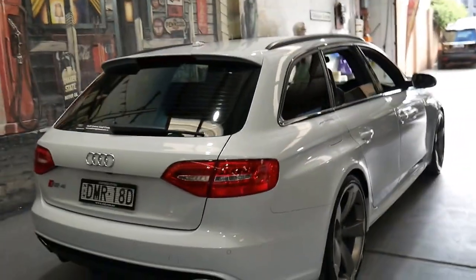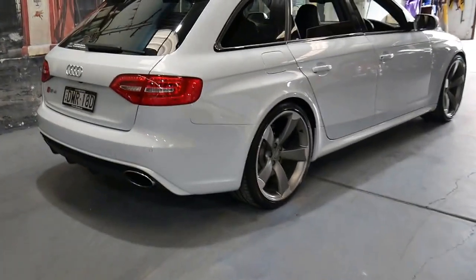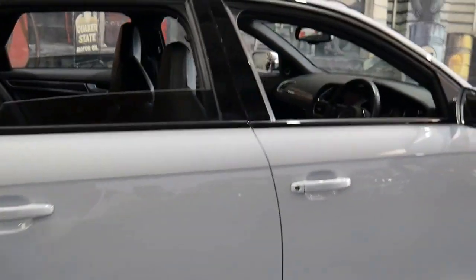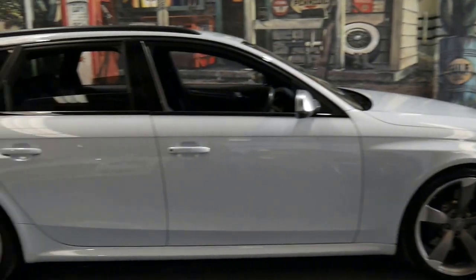I always thought there was something special about a performance wagon — even a Mercedes E500 wagon with a 5 litre V8, or an Audi RS6 or S6 wagon. So I think this is very special, and it's not a car I think will last very long on the market.